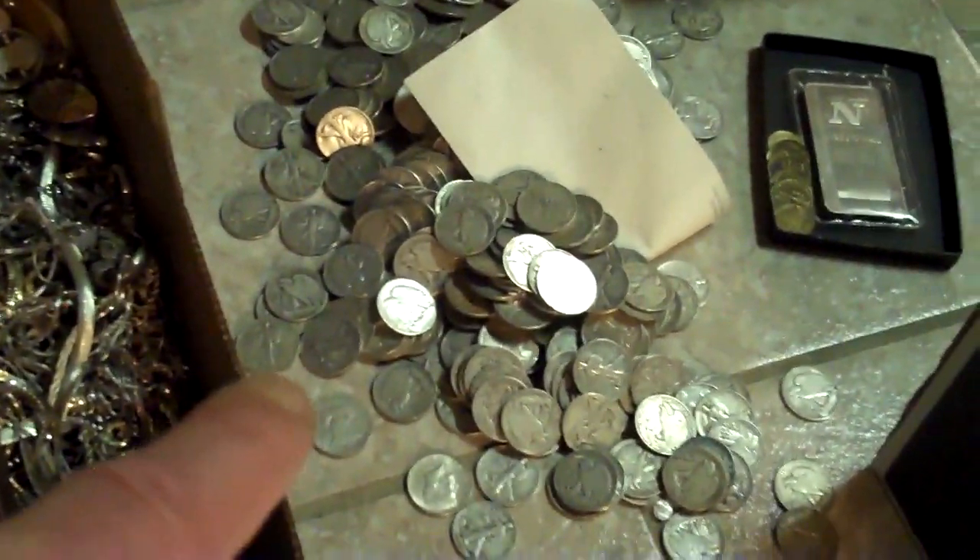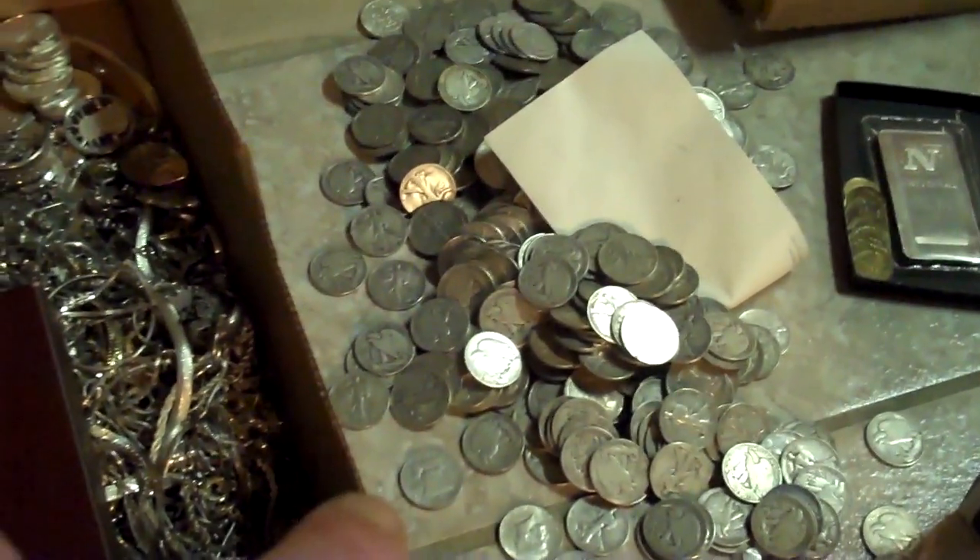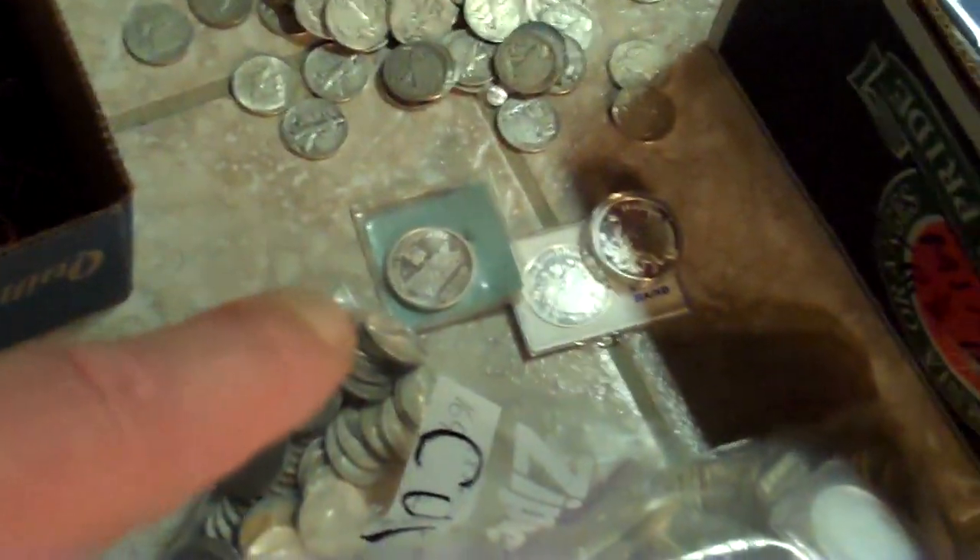Walking Liberty halves — that's maybe 200 face, a little over 200 face. Some rounds.